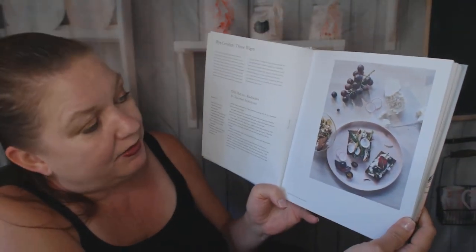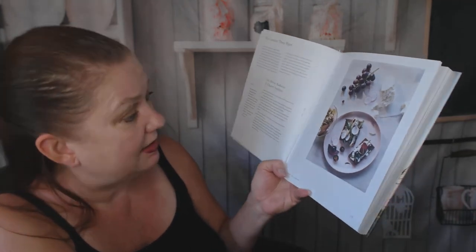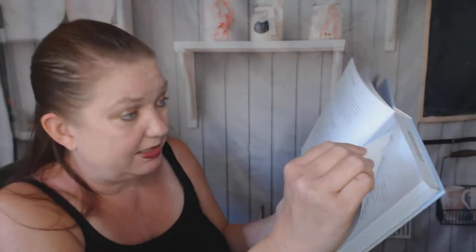Food photography is very — I'd say moody, dramatic. It's nice. This is rye crostini three ways. This is dill butter, radishes, and charred scallions. I would make that.